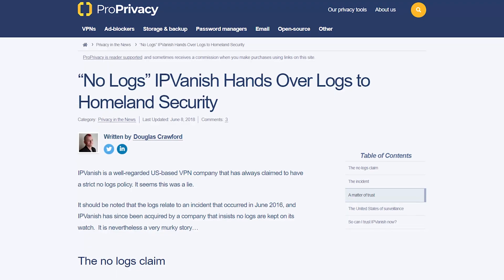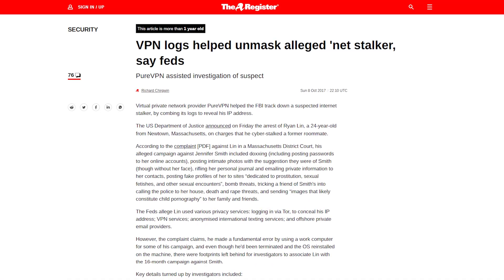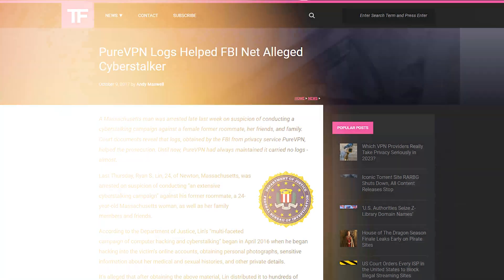Historically, VPN providers lie, and it's virtually impossible to verify a VPN provider's claim of zero logging. And the VPN companies know this, and that's exactly why they keep lying. On the news, there have been several cases where the VPN provider boasts a no-logging policy, but it turns out that they're logging, especially when the feds come knocking.